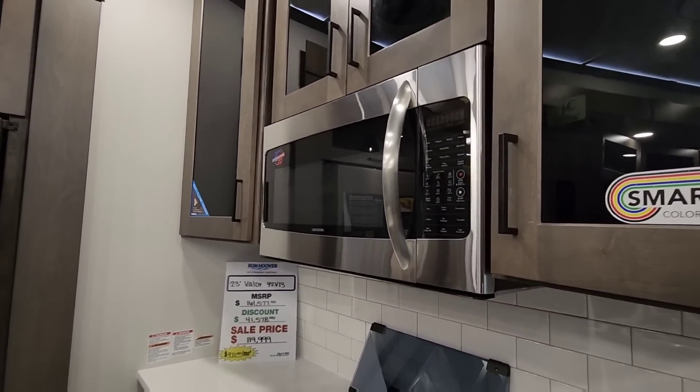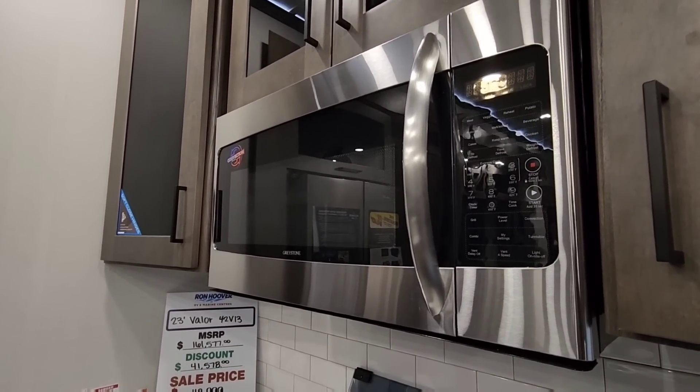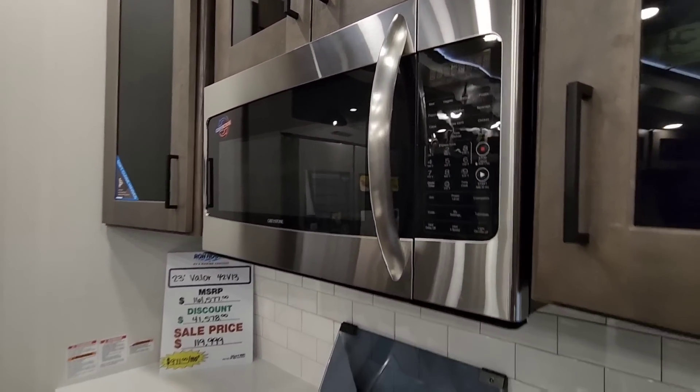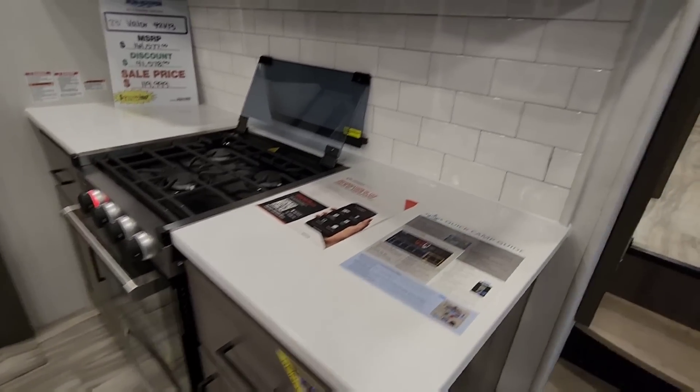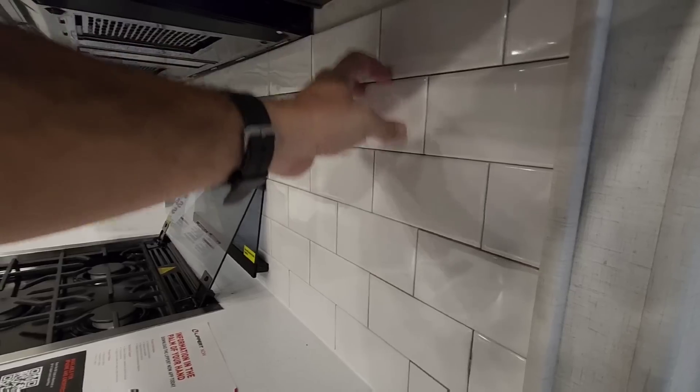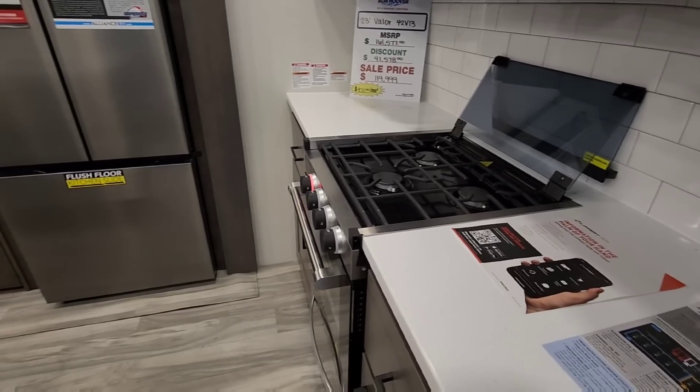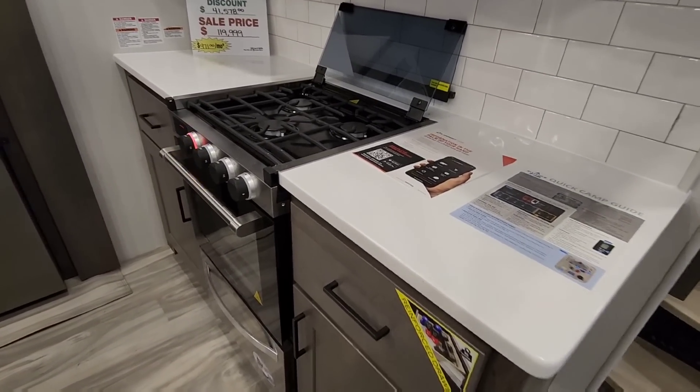You have a full-size microwave — and it looks like it might be convection. Yes, it is a convection microwave. There's real tile back here — very nice backsplash — and a lot of room around the stove, which is really nice. They definitely gave you a lot of workspace around the stove.